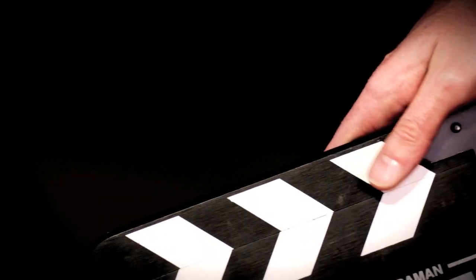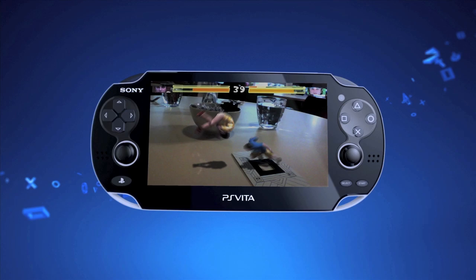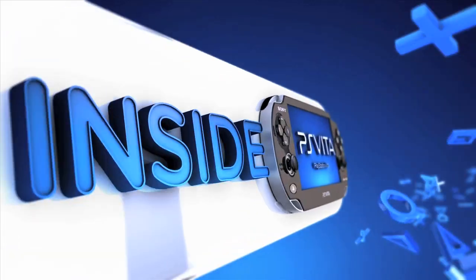Welcome to Inside PS Vita — an inside look at the future of portable gaming. Coming up in this episode, we take a look at augmented reality. You can actually change what you are seeing in the real world when you look through the PlayStation Vita. You don't see your desk; you see something different.